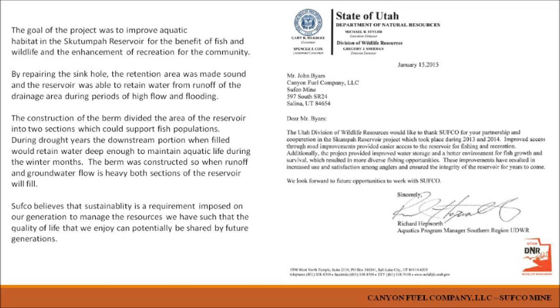This project is completely outside the scope of regulatory requirements — something we took on in conjunction with the Forest Service and DWR. There is a letter from the Division of Wildlife Resources supporting our efforts. It's a good project and worth consideration for an Earth Day Award. Thank you.